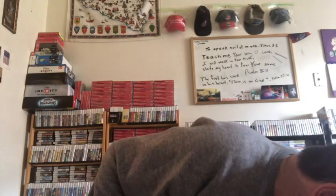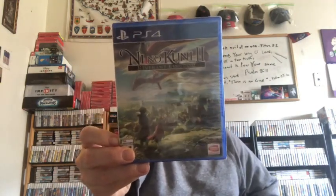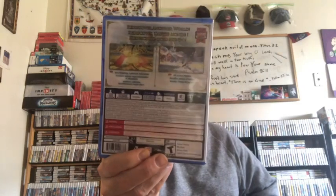Now for some PS4 games. Ni No Kuni II: Revenant Kingdom — I bought this from Target. Apparently this game's not selling well because I bought it for less than seven bucks. It was in their clearance rack.